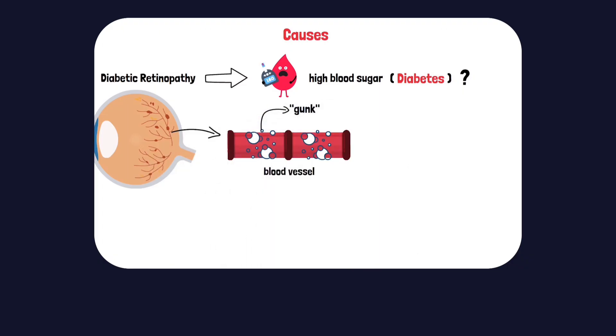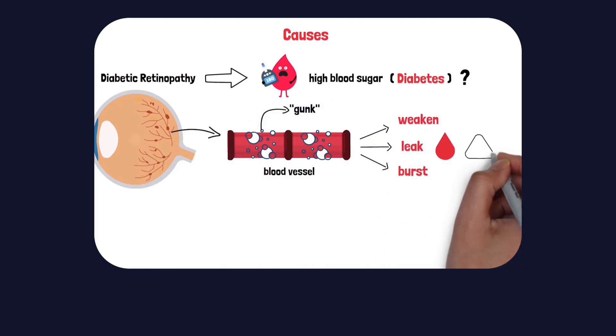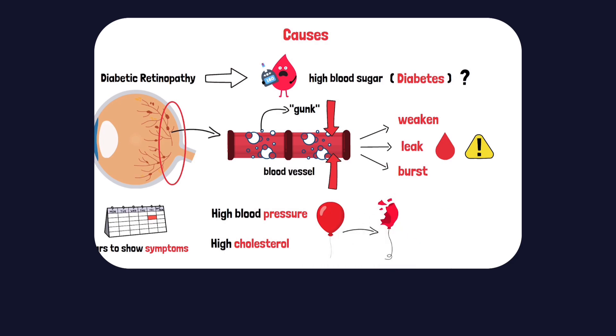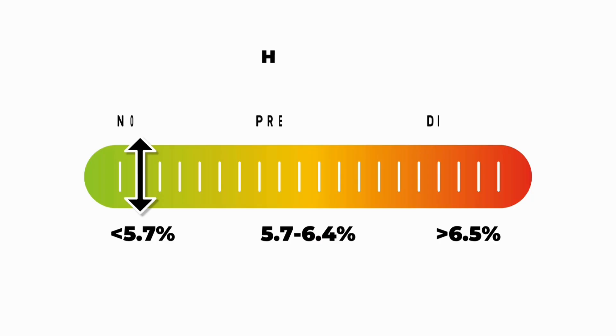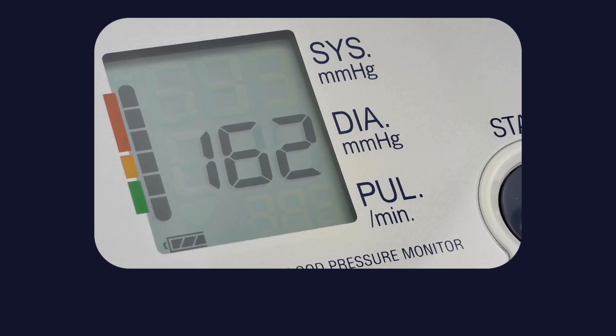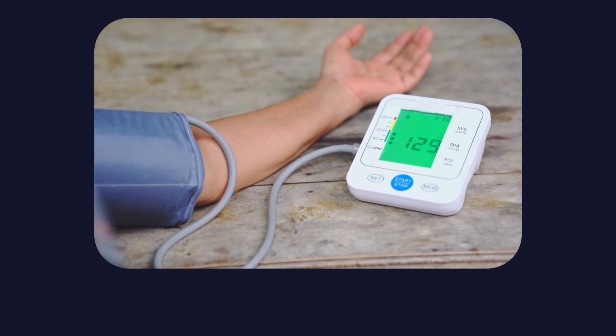The data clearly show how powerful risk reduction can be. Studies have demonstrated that lowering HbA1c by just 1% — for example, from 8% to 7% — reduces the risk of microvascular complications by approximately 35%. HbA1c reflects long-term blood glucose exposure, and values below 5.7% are considered normal. Those microvascular complications include the exact fragile blood vessels that supply the retina.